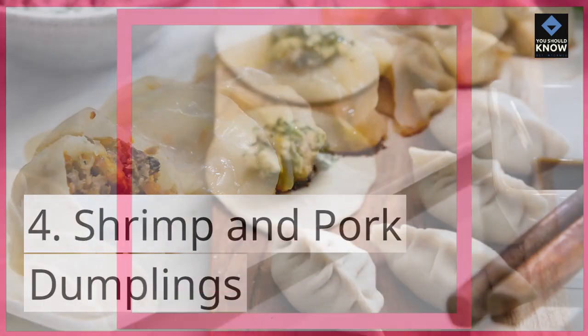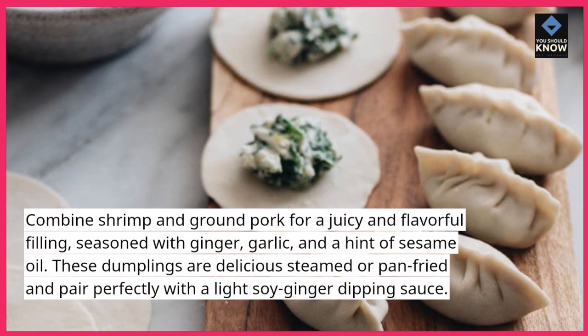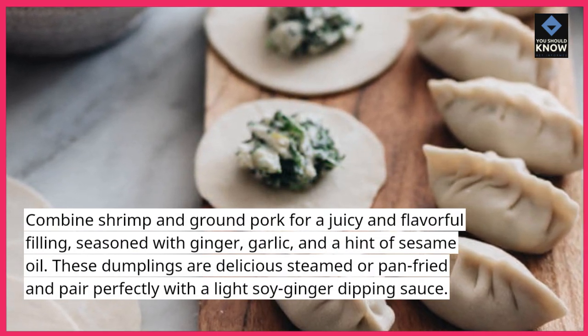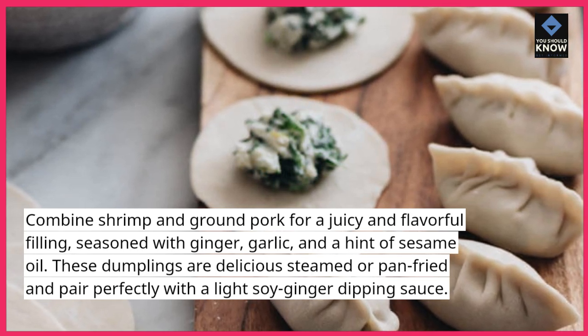4. Shrimp and Pork Dumplings: Combine shrimp and ground pork for a juicy and flavorful filling, seasoned with ginger, garlic, and a hint of sesame oil. These dumplings are delicious steamed or pan-fried and pair perfectly with a light soy ginger dipping sauce.